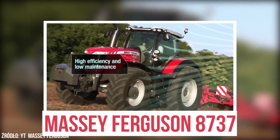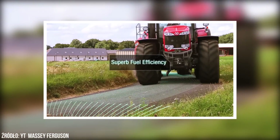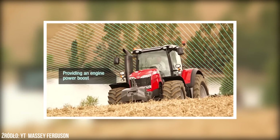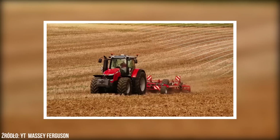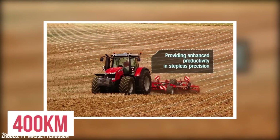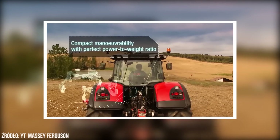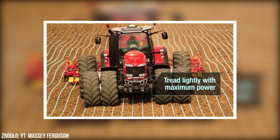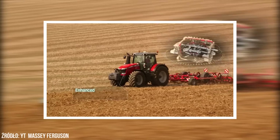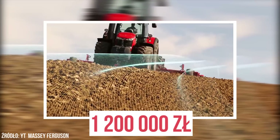Massey Ferguson 8737 to jeden z największych ciągników w swojej klasie. 6-cylindrowy silnik Agco Power generuje moc maksymalną 400 KM, a dzięki przekładni Dyna-VT osiąga maksymalną prędkość 50 km na godzinę. Cena modelu 8737 w wersji Dyna-VT wynosi około 1 200 000 zł.